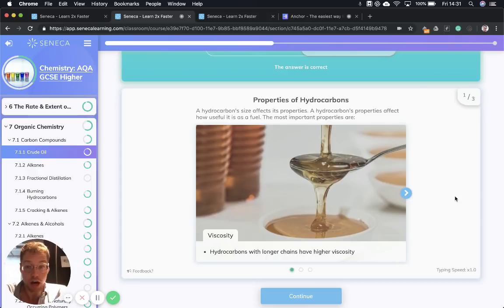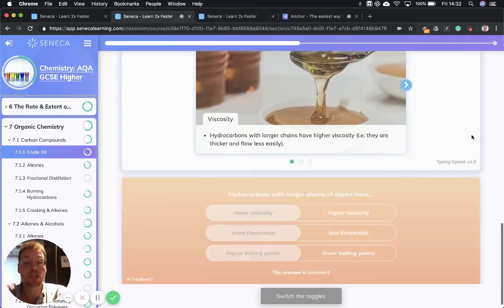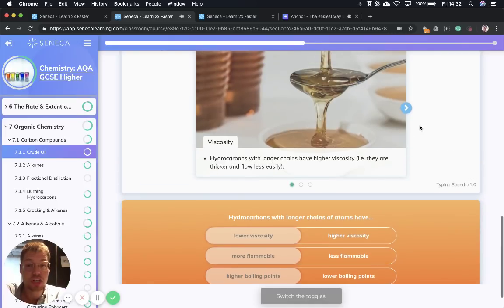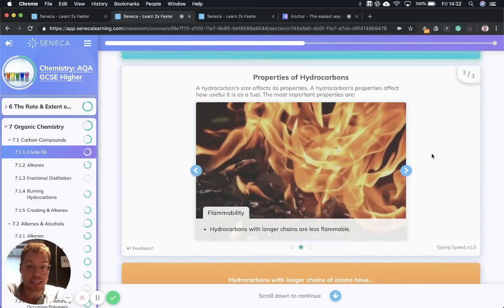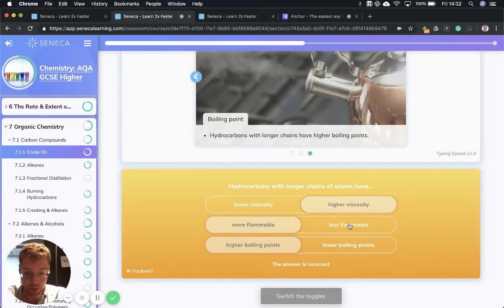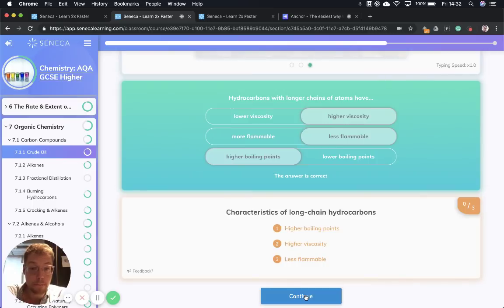Let's talk over the properties of hydrocarbons. The size of a hydrocarbon is really important in determining its properties. The properties we need to talk over are viscosity — viscosity is how thick something is, think of syrup, syrup is very viscous. Hydrocarbons with longer chain lengths have higher viscosity, so they're thicker and flow less easily. Hydrocarbons with longer chains are also less flammable, so they don't burn as easily. And hydrocarbons with longer chains have higher boiling points.